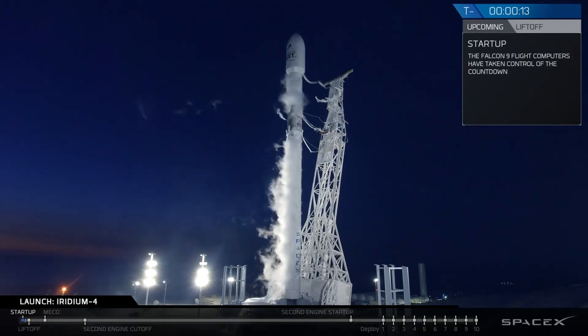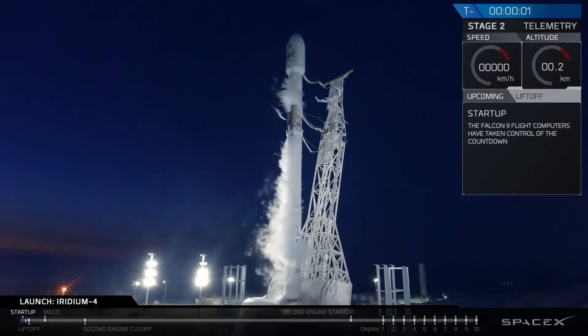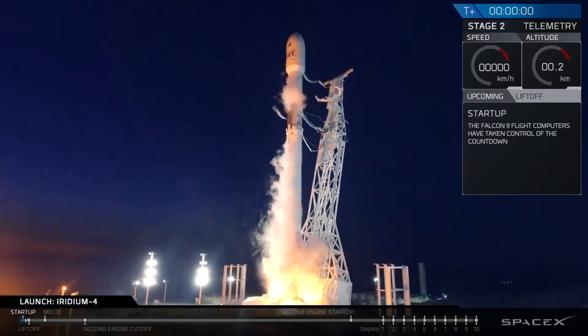15. 10. 9. 8. 7. 6. 5. 4. 3. 2. 1. Liftoff.